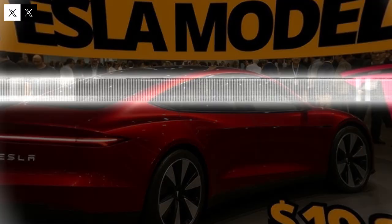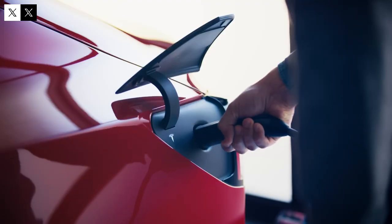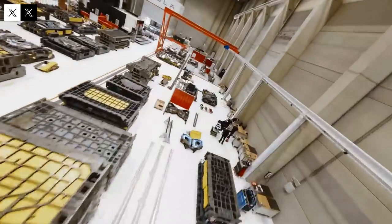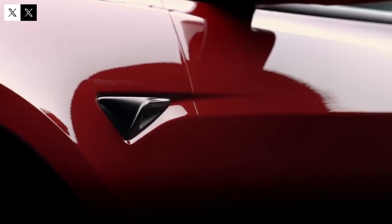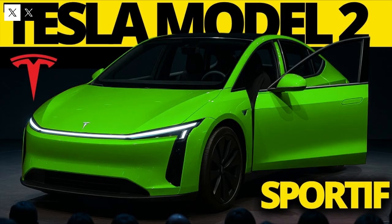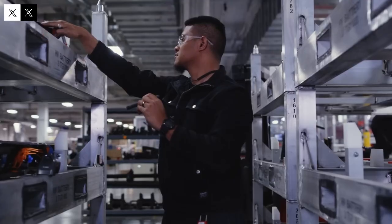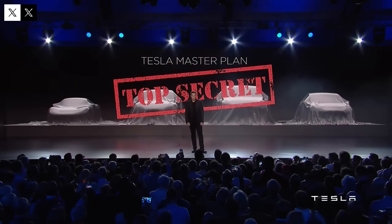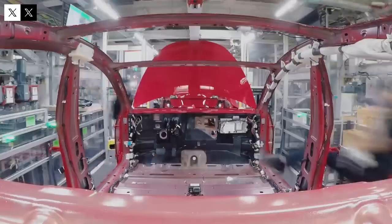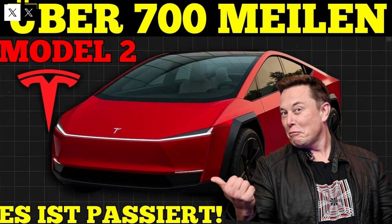Tesla has already implemented this at full scale — not in prototypes, but in a road-ready model. What seems odd today could become the new industry standard tomorrow. For decades, the automotive industry relied on the idea that more welds meant a safer car — a concept based on redundancy. But Tesla's engineers realized something counterintuitive: many weak points don't make a vehicle safer; on the contrary, they can make it more vulnerable. This discovery motivated the creation of a structure with only three joining points, but ultra-reinforced ones — fewer yet extremely robust connections.